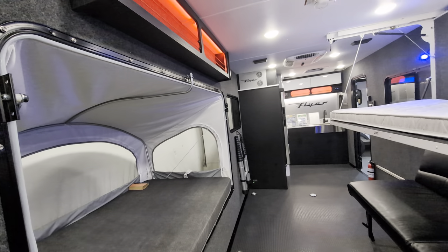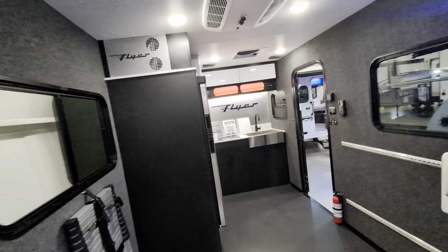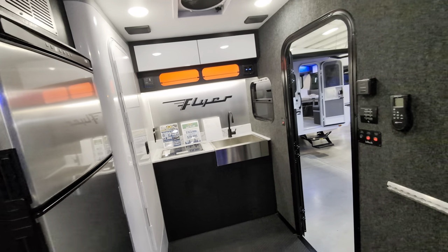On-demand water heater, 28 gallon fresh tank, 38 gallon black tank. Does have heat, does have AC.